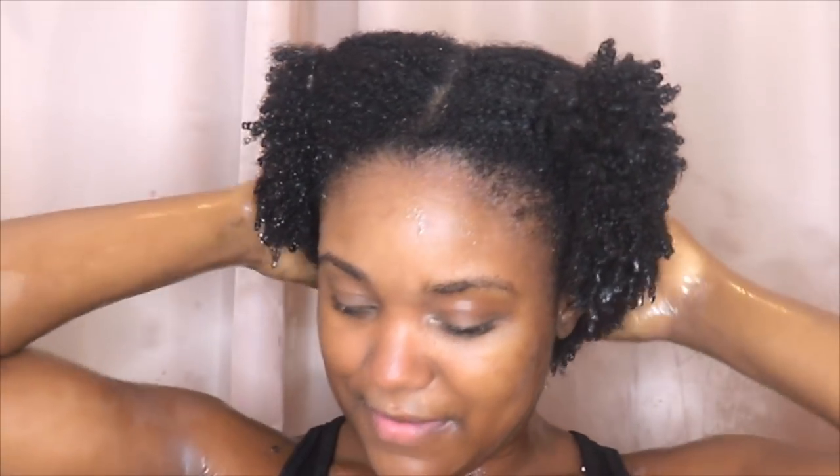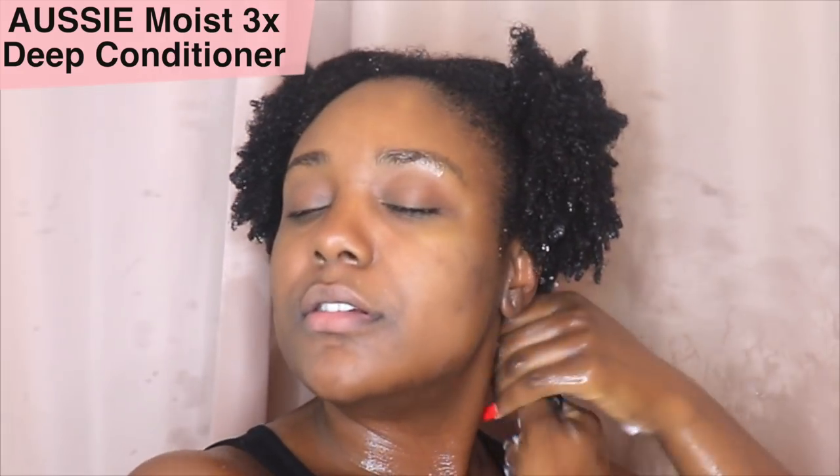I love four sections — it's like a lifesaver. Then I'm going to go into my deep conditioner. I love a good deep conditioner, so I deep condition my hair once a week. This is an Aussie 3X Deep Conditioner — a lifesaver. I go ahead and start working the product into my hair.